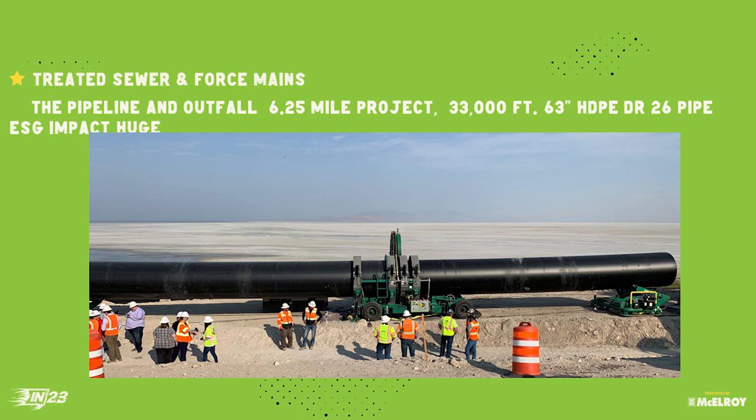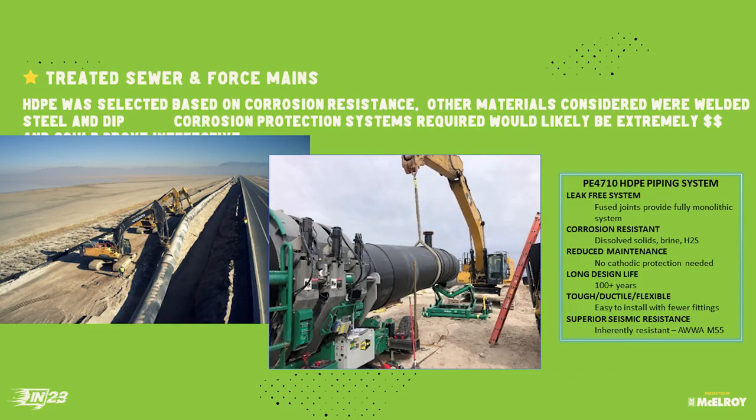This was a great story about engineers and contractors thinking outside the box with large diameter pipe that they couldn't do before. One of my favorite pictures shows the work along a causeway with very narrow right-of-way. By the time they finished the project, the Great Salt Lake had already receded another 300 feet — that's how quickly things change out there. They were able to fuse the 63-inch pipe above ground and then lower it into the ditch as they went.